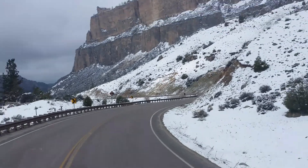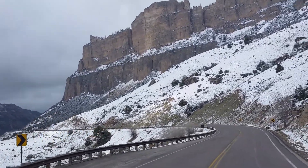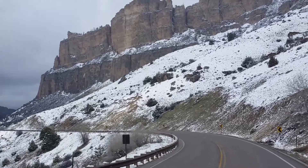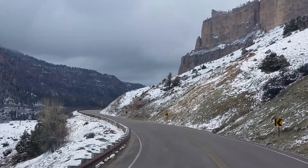I can't believe how many people I run into in the States who have never traveled more than 60 or 70 miles from their house. They don't have a clue what's out there.